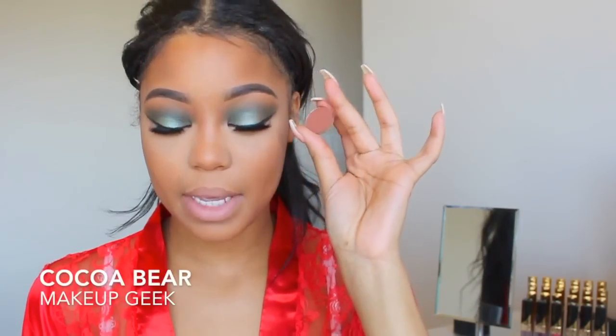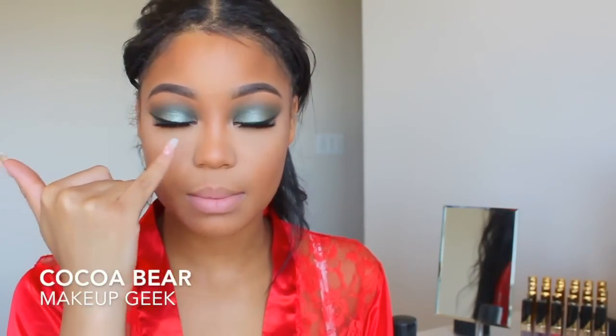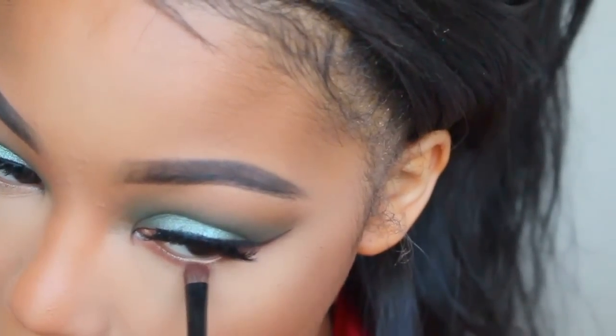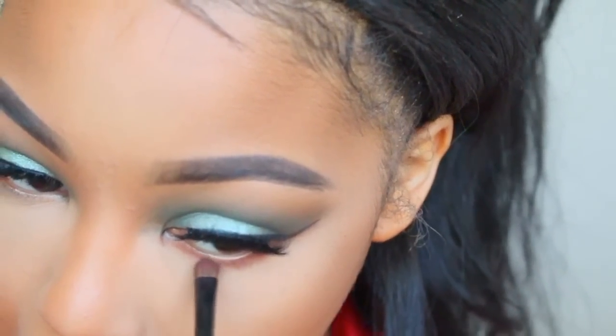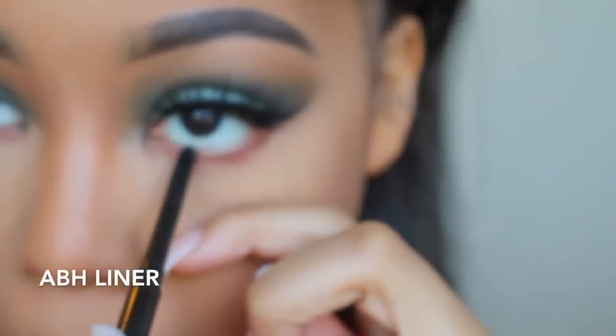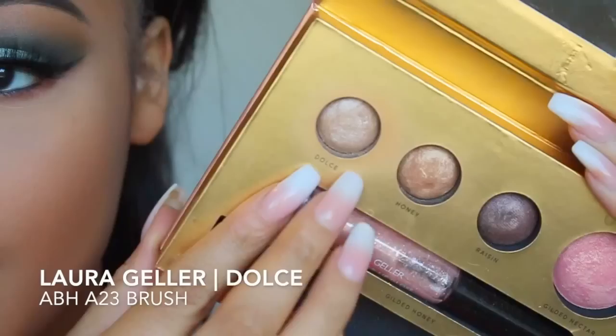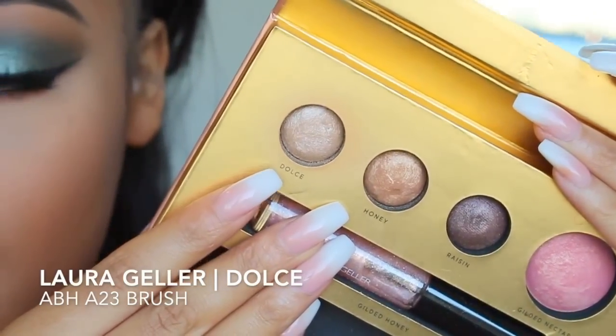I'm going to take Coco Bear by Makeup Geek and apply that right under my waterline. Now I'm going to take my Get Gilded palette — I'm going to take this highlighter Dulce and apply that.